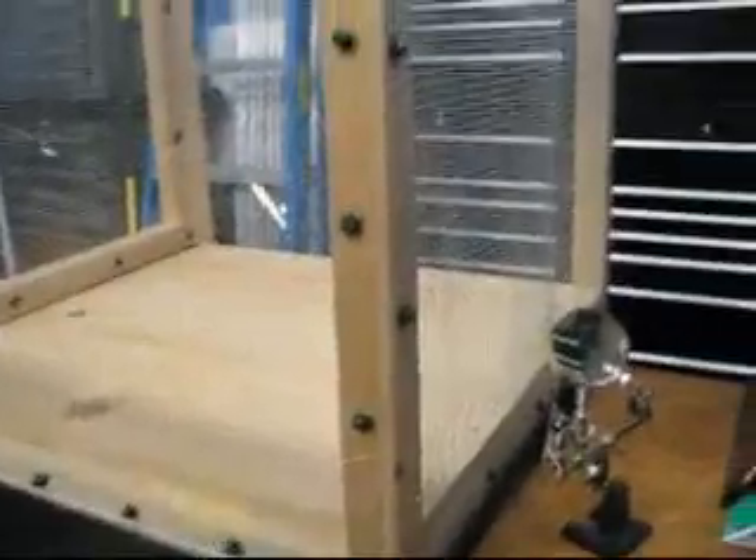I've got one more modification to make. I need to make a small hole down here in the corner through the wire so I can pass things back and forth. But there it is — the rabbit cage.